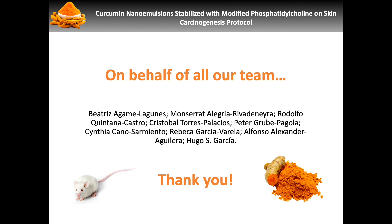On behalf of the authors and all our work team, we appreciate your time. Should you have any questions, please feel free to contact our corresponding authors.